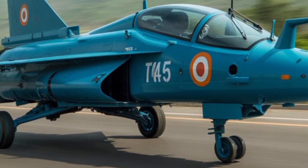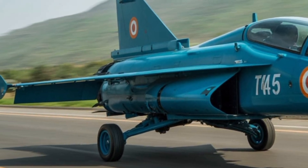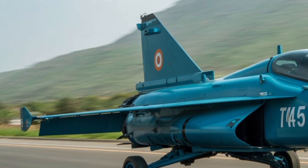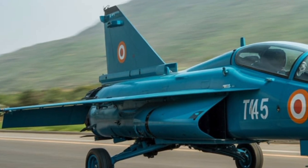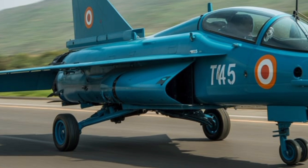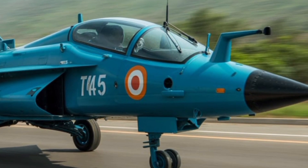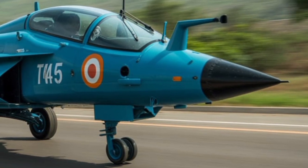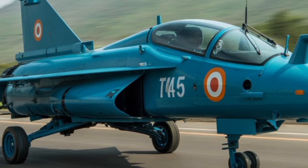One of the most profound upgrades comes in the form of propulsion. The Tejas MK2 is powered by the General Electric F414-GE-INS6 engine, a marked improvement over the F404 used in the MK1 variants. This engine generates a thrust of approximately 98 kilonewtons, providing a much higher thrust-to-weight ratio. This means quicker acceleration, better climb rates, and a higher sustained turn rate — all invaluable in aerial engagements.